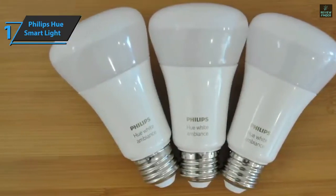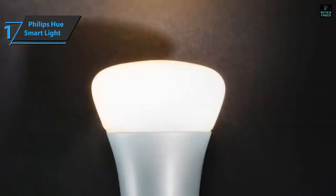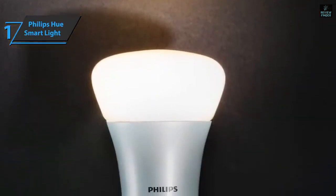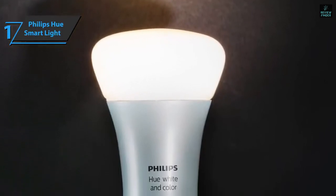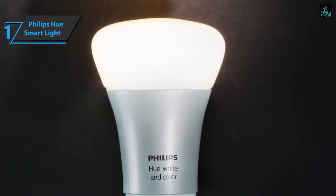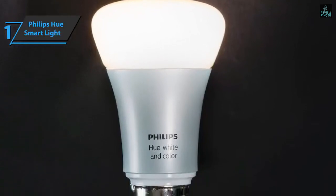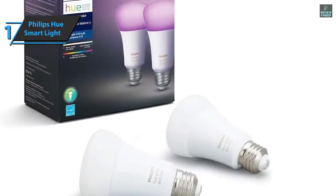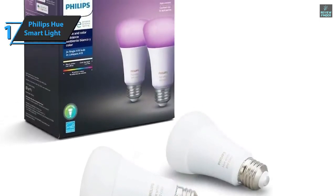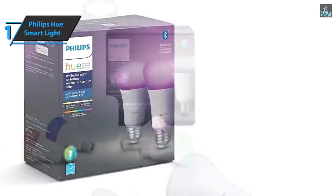You can also buy a Hue Hub, sold separately, to control up to 50 bulbs at a time. For voice control, you can use Philips Hue Bluetooth smart lighting directly with your voice using Alexa or Google Assistant. The device also works with all Google Nest Smart Echo speakers, screens, and devices. An additional advantage very much liked by users is the considerable durability — this smart light bulb has a guaranteed service life of 22 years, or 25,000 hours.